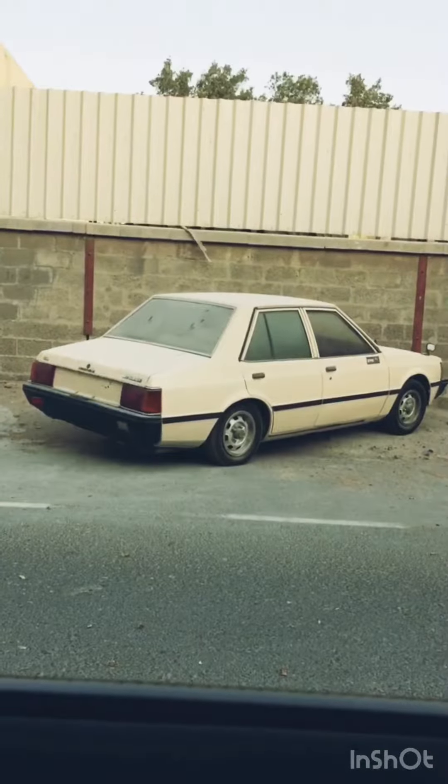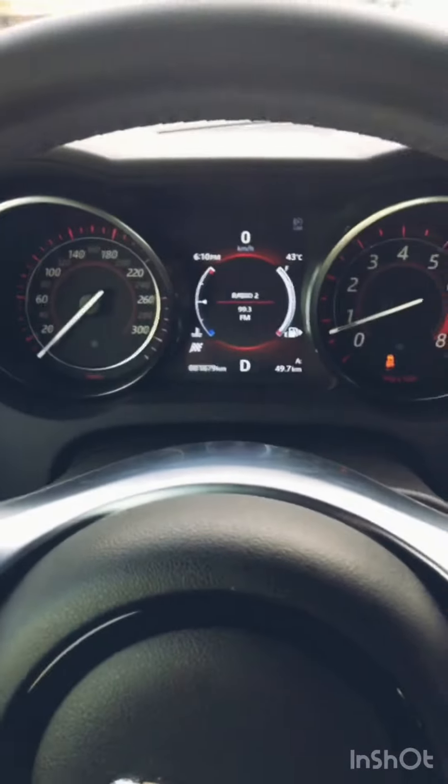Time warped into the 80s. An old Mitsubishi Lancer and a Toyota Crusader. What's going on? No, I'm still in a 2018 Jaguar. Well, I think I managed to get a load of good, well, at least interesting pictures today.